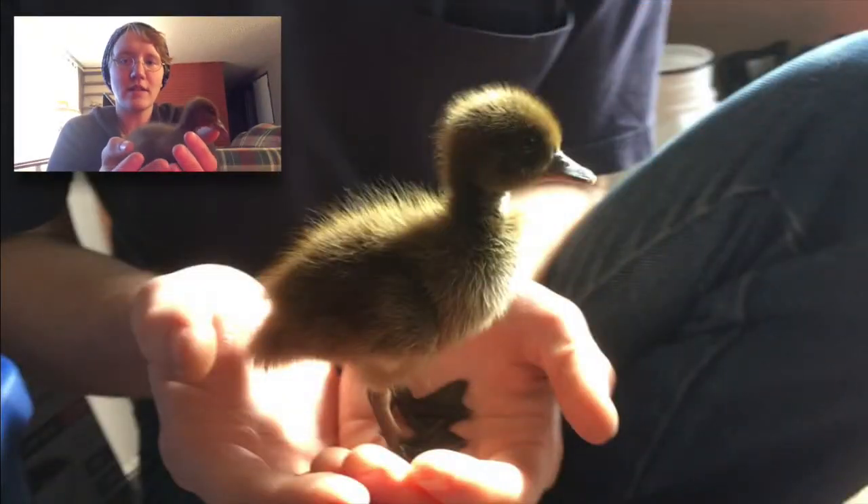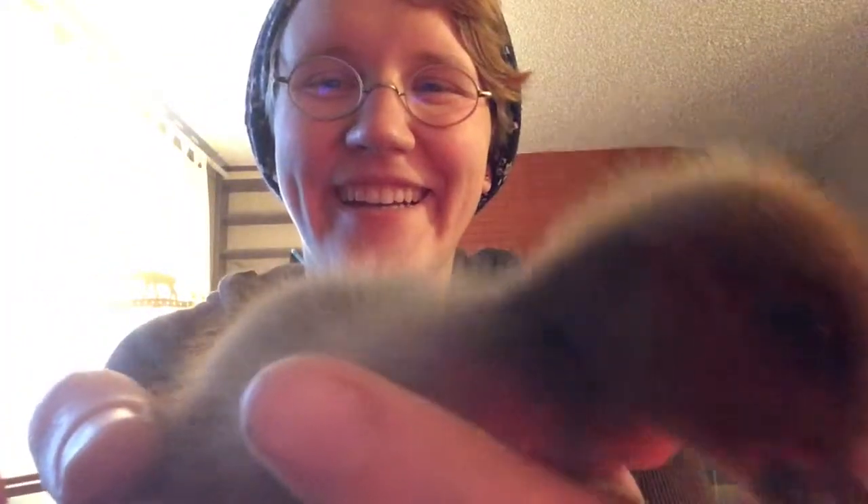Look how big they are! Remember when Cody was holding them and they were just like babies? Now I have to use two hands. They're so cute. We've got them all situated and they just chill with us. This is how I can kind of cuddle them without Pam getting too involved.